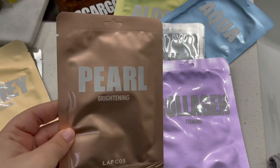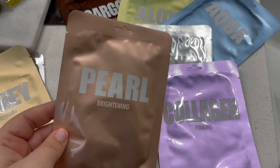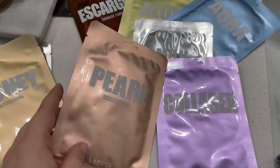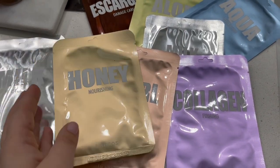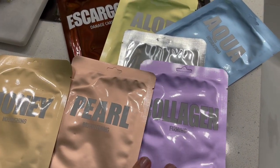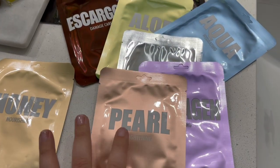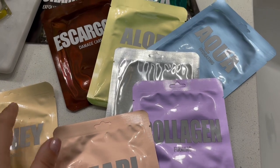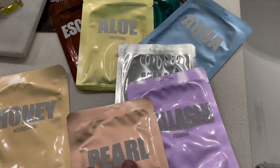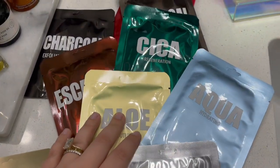These would also be great if you are putting together little gift bags for a bridal party or birthday parties, or if you just want to get started with face masks but you're not sure where to start. This is truly a great way to get started — affordable, and these actually do work. There's lots of serum in each pack so you get a lot of product on your face. You can just use them for relaxation and self-care. I just love these.